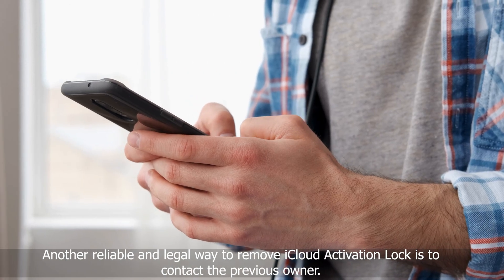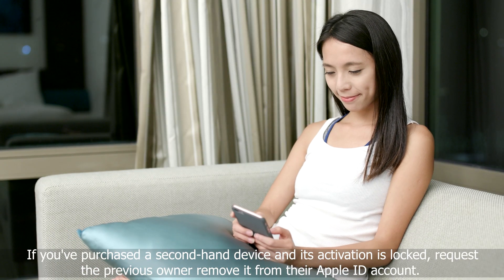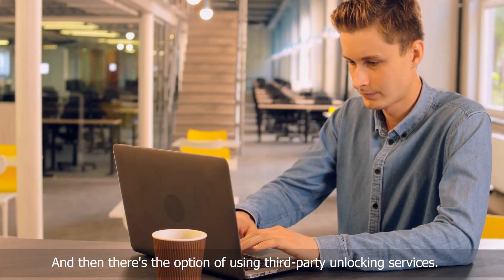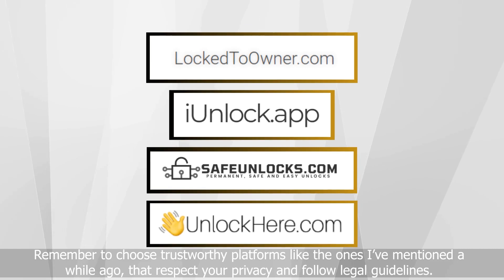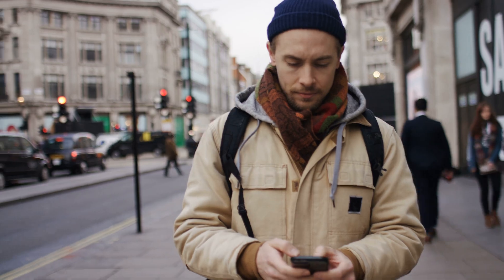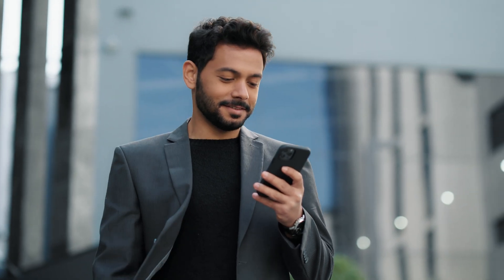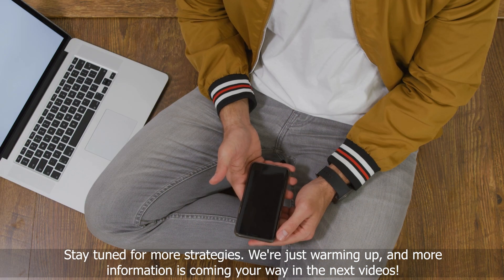Another reliable and legal way to remove iCloud activation lock is to contact the previous owner. If you've purchased a second-hand device and its activation is locked, request the previous owner remove it from their Apple ID account. And then there's the option of using third-party unlocking services — remember to choose trustworthy platforms that respect your privacy and follow legal guidelines. They're simple, efficient, and safe. I've bought devices locked to their previous owners and spent countless hours searching for a way around it. I'm speaking from experience and aiming to save you time and frustration. Stay tuned for more strategies — more information is coming your way in the next videos.